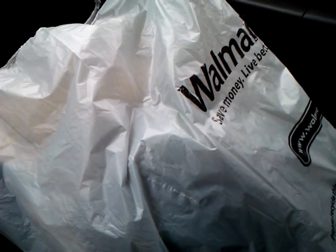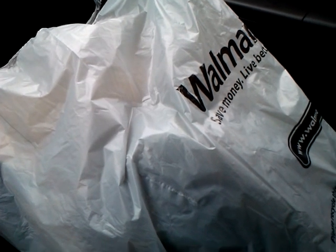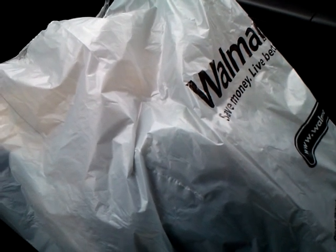Hey guys, keeping that haul streak going. I went to a different Walmart today, one I hadn't been to in about a week, and I'm glad I did because they actually had some new stuff.